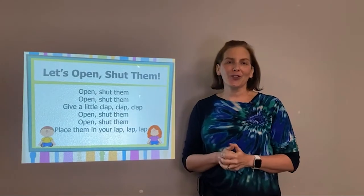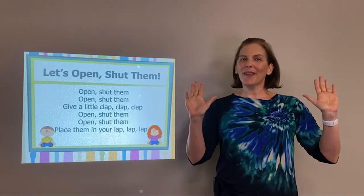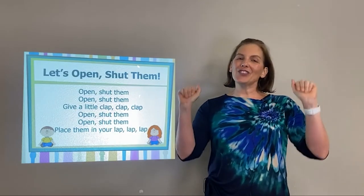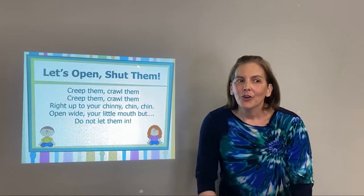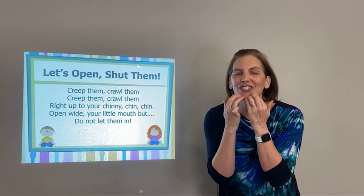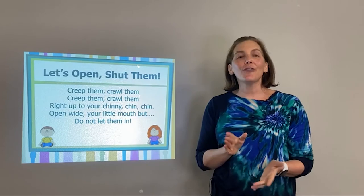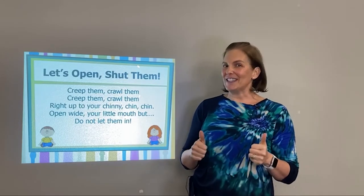We're going to do 'Open Shut Them' first to get our hands ready. Open, shut them, open, shut them, give a little clap clap clap. Open, shut them, open, shut them, place them in your lap lap lap. Creep them, crawl them, creep them, crawl them, right up to your chinny-chin-chin. Open wide your little mouth, but do not let them in. It'll take us just a few moments to set up for our puppet show, so while we're setting up let's sing our ABCs.